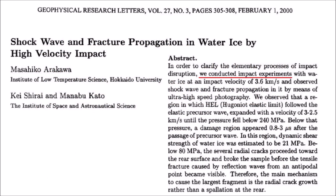A paper by Arakawa and two co-authors has information that could improve the computer simulation. The abstract says: we conducted impact experiments with water ice at an impact velocity of 3.6 km per second and observed shock wave and fracture propagation in it by means of ultra-high-speed photography. We observed that a region in which the Hugoniot elastic limit followed the elastic precursor wave expanded with a velocity of 3 to 2.5 km per second until the pressure fell below 240 megapascals. Below that pressure, a damaged region appeared 0.8 to 3 microseconds after the passage of the precursor wave. In this region, dynamic shear strength of water ice was estimated to be 21 megapascals. Below 80 megapascals, several radial cracks proceeded toward the rear surface and broke the sample before tensile fracture caused by reflection waves from an antipodal point became visible. Therefore, the main mechanism to cause the largest fragment is the radial crack growth rather than spallation at the rear.